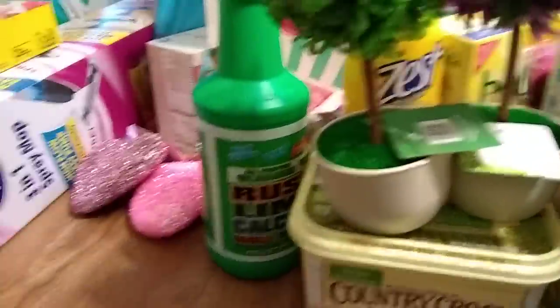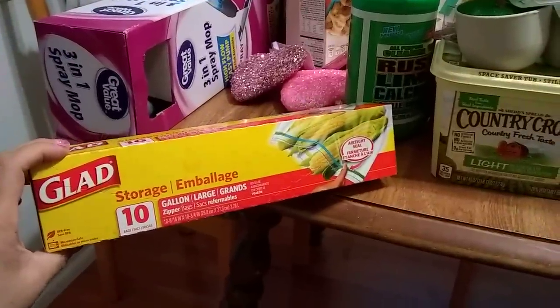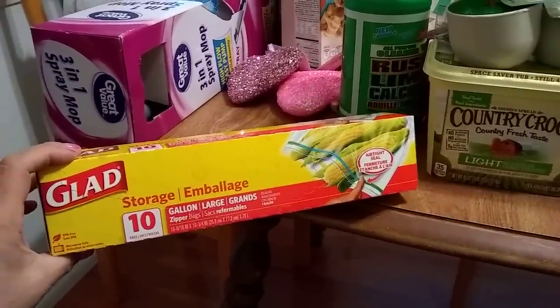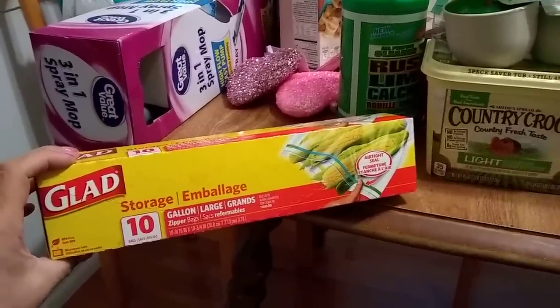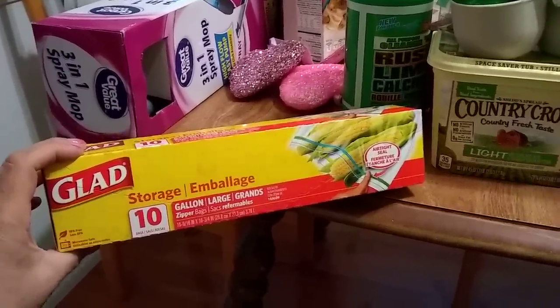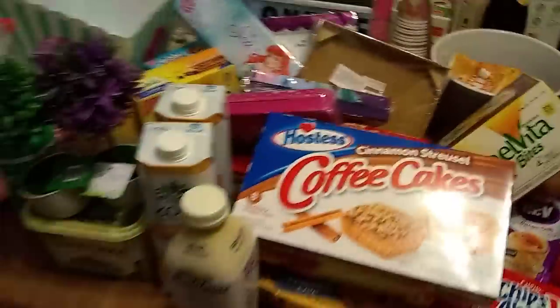Last but not least are these Glad gallon storage bags. I love these for storage and they're great for snack packs — I can pack a whole bunch of snacks for my husband to keep at work.